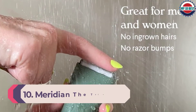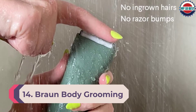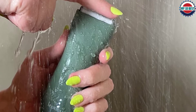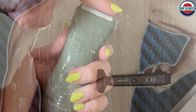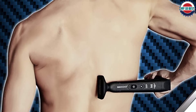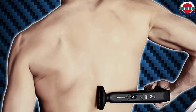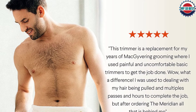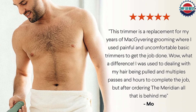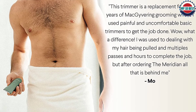Number 10: Meridian The Trimmer. If these other body groomers feel overwhelming, grab this minimalist Meridian option. It has just one button, two adjustable trim guard attachments, a waterproof coating so it can be used wet or dry, and lasts up to 90 minutes before needing charging. Designed for the groin, it can easily be used for the back, chest, and anywhere else. Amazon reviewers can't quite decide if it's the most powerful or too powerful trimmer, so use with caution at first.